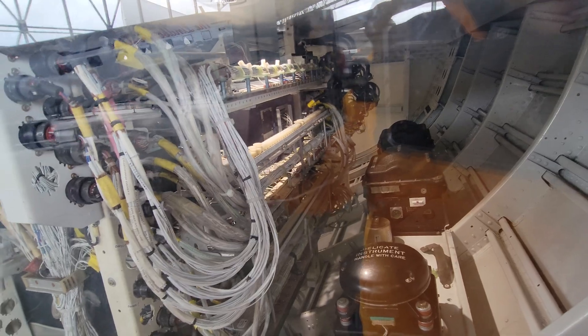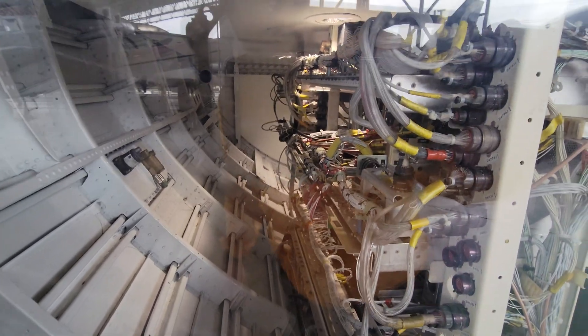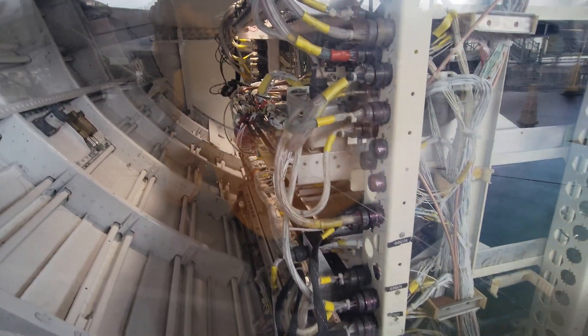This is an exhibit provided by FedEx Corporation — a hull section from one of their former 727 aircraft, showing what was underneath the floor. These are electronics, navigation, and communications bays. You can see it's not a whole lot of space, but there are gyros visible as well.